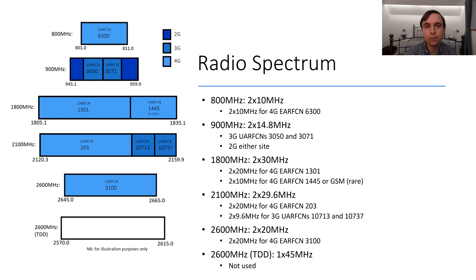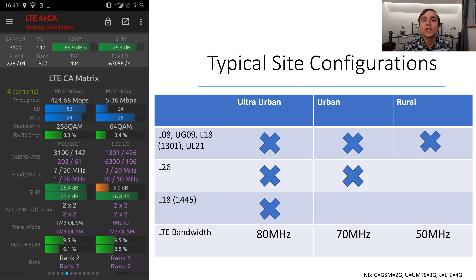So how does all this spectrum equate to what they deploy onto their mast sites? Swisscom have effectively three different site spectrum configurations: the rural configuration which contains the base layer of spectrum, a typical urban site with a little more, and ultra-urban with even more. The base layer is 2G and 3G 900 MHz, 4G on 800 MHz, the main 4G carrier on 1800 MHz, and all of the 2100 MHz. This equates to a massive 2 by 50 MHz of 4G spectrum, which is an enormous amount, and for that matter 3G spectrum as well.